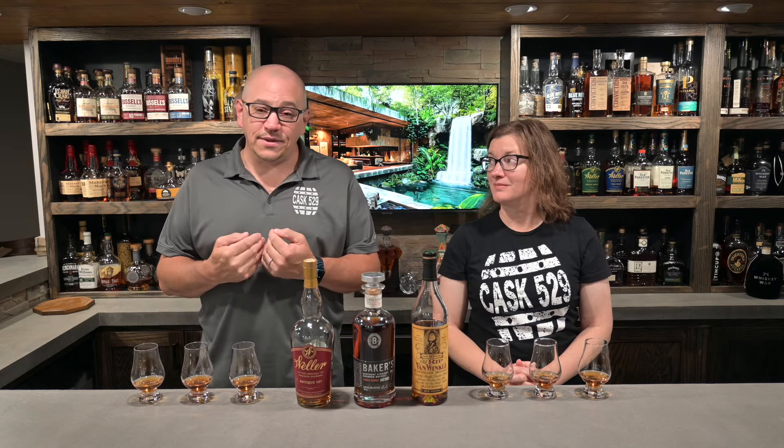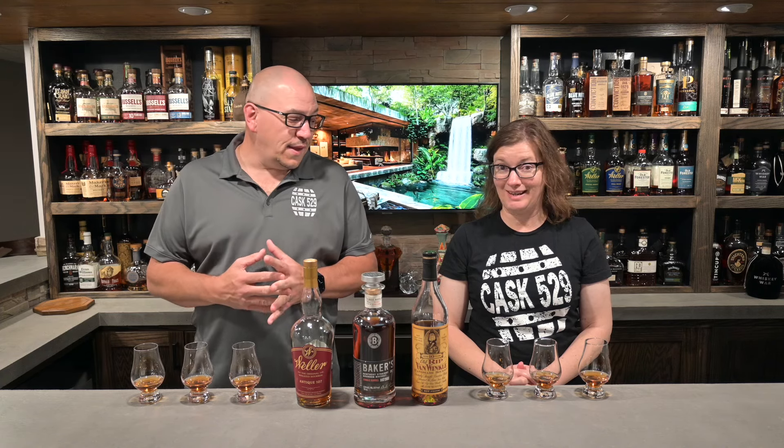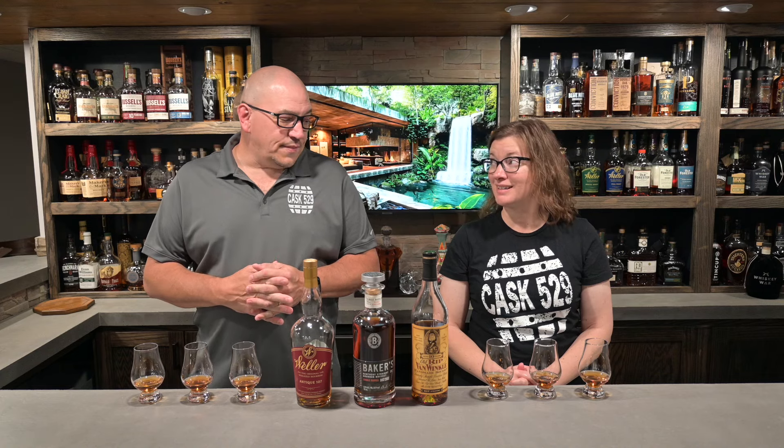Welcome back to Cask 529 everyone. I'm Brian and I'm Shawna. Tonight you can see I've got a few bottles out on the bar top. I got the privilege of setting Shawna up with a blind, and she was super excited when she walked down the steps and seen this light up. Stick around one minute, we'll be right back to tell you guys how they tie together.